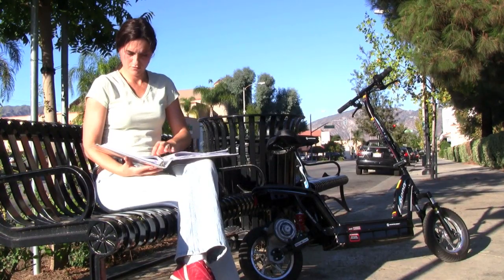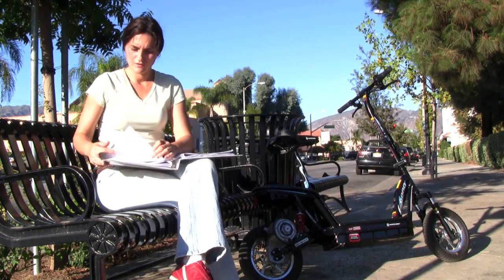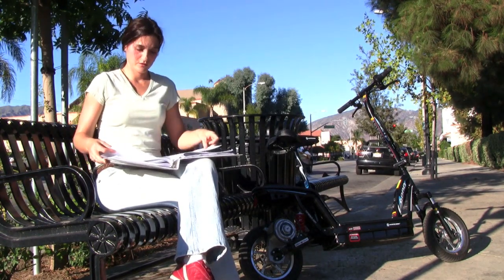The E1000 allows me to take my work outside so I can get out of the house. I can go to the park, just jump on, zip there in no time, and enjoy the sun and the wind.